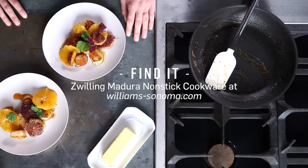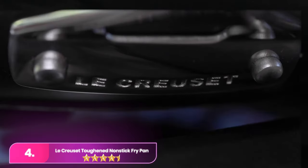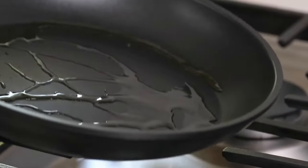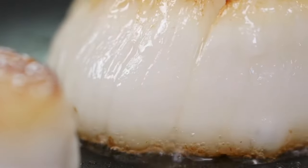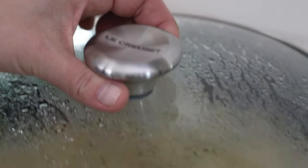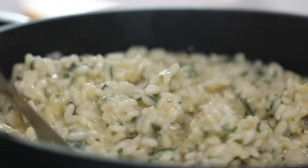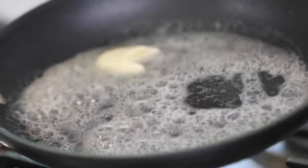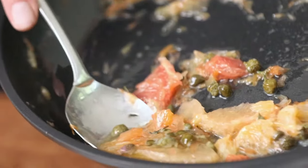Number four: the Le Creuset Toughened Non-Stick Fry Pan. Consistent with Le Creuset's famous aesthetics, this pan is our favorite to look at. It has a smooth all-black pan with a shiny stainless steel handle complete with Le Creuset's insignia at the base. The handle is ergonomic and hollow to keep it from taking on too much heat. It's PFOA-free, dishwasher safe, broiler safe, and oven safe up to 500 degrees Fahrenheit, providing consistent and even cooking with an easy-to-clean surface. The only thing you might think twice about is the price tag.